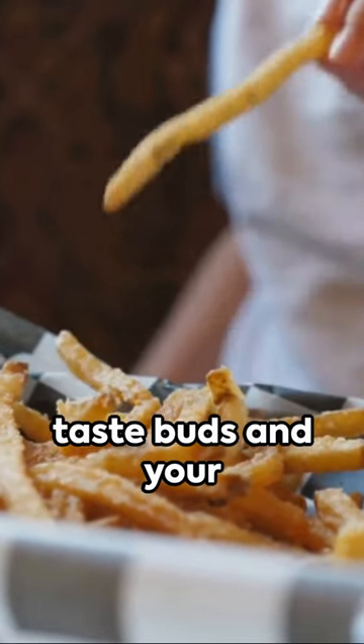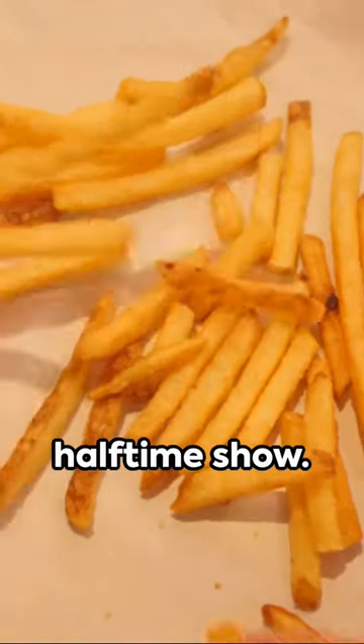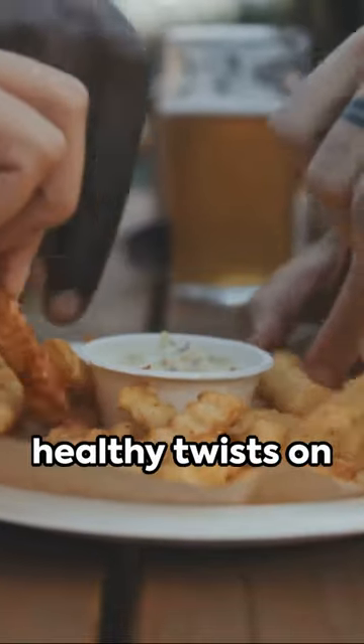A touchdown for your taste buds and your waistline — these baked sweet potato fries are your new halftime show. Remember, eating well doesn't mean sacrificing flavor. Stay tuned for more healthy twists on your favorite dishes.